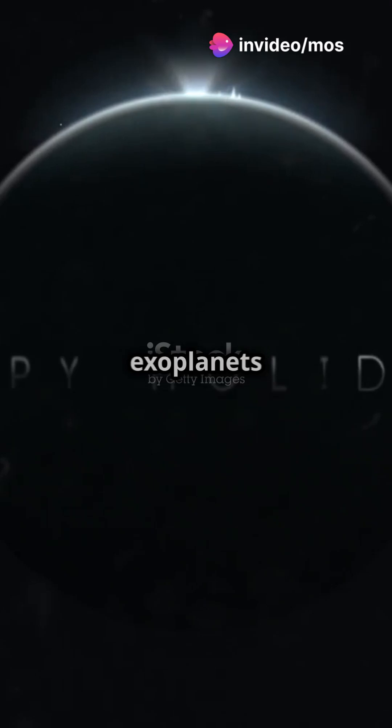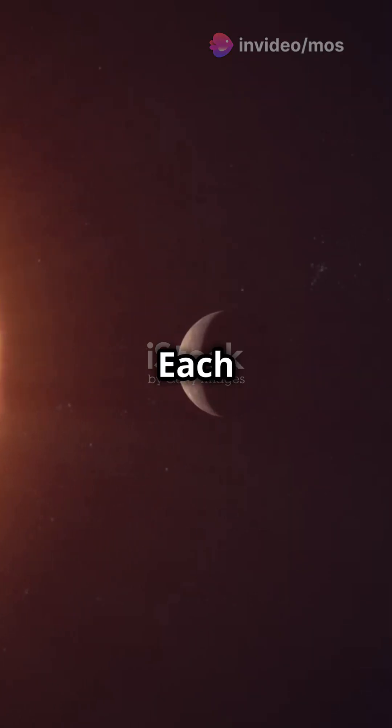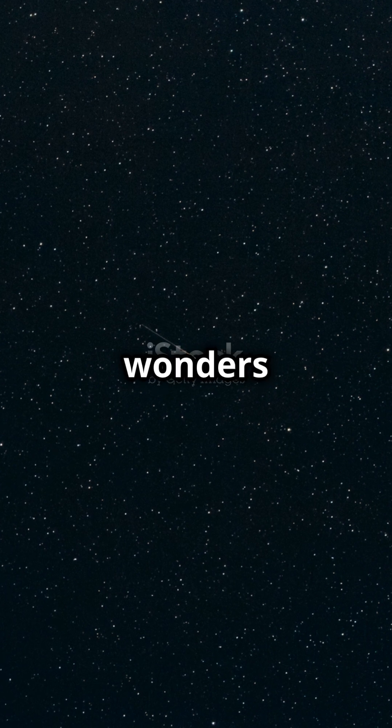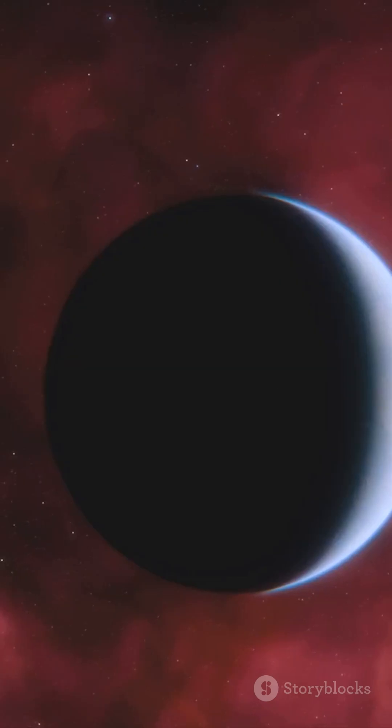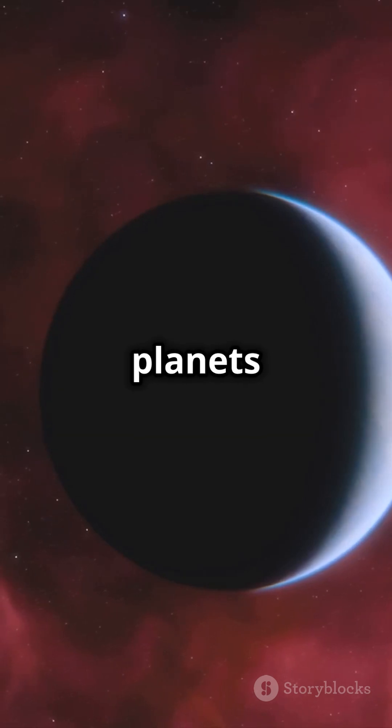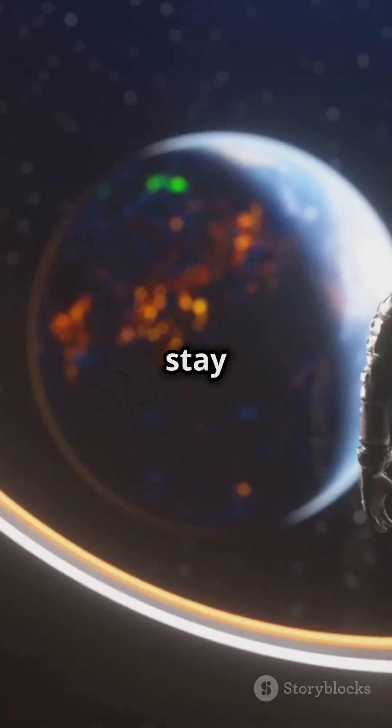These are just a few of the weirdest exoplanets out there, each one more mind-blowing than the last. Space is full of wonders waiting to be discovered. So next time you gaze up at the stars, remember: there's a whole universe of bizarre planets out there. Keep wondering and stay curious.